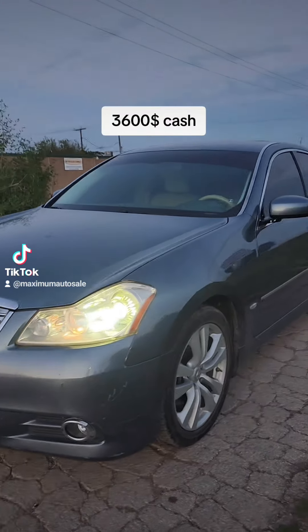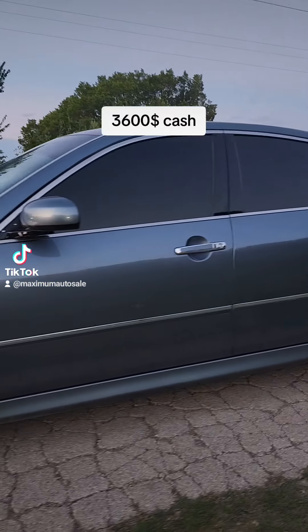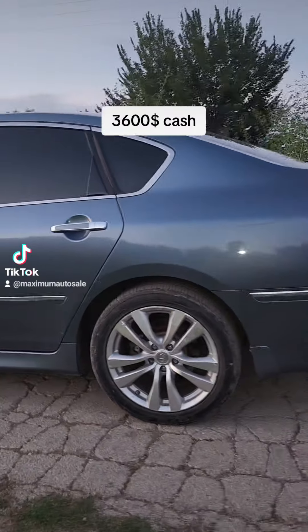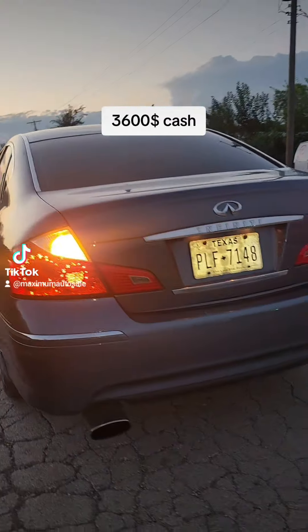Hey guys, I got a 2008 Infiniti M35, 156,000 miles, original, runs on jack — skid call AC, no engine light, and just passed inspection.